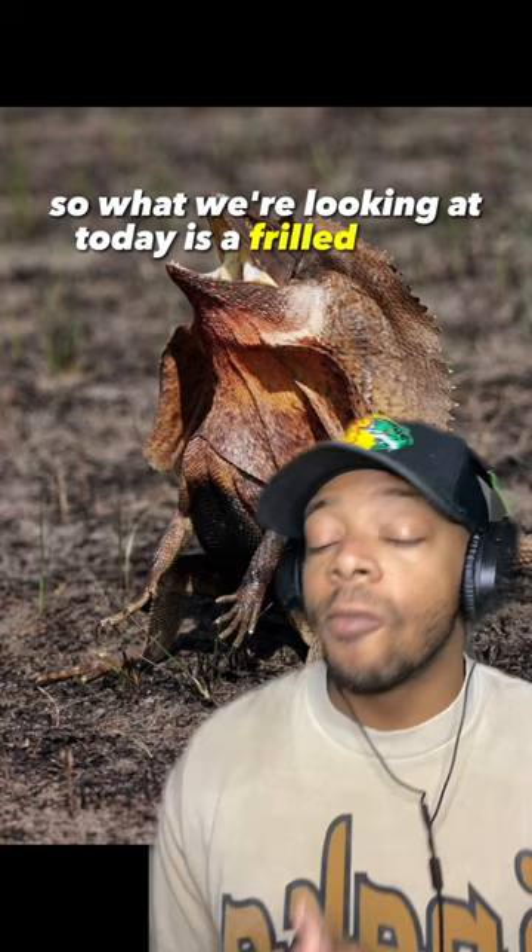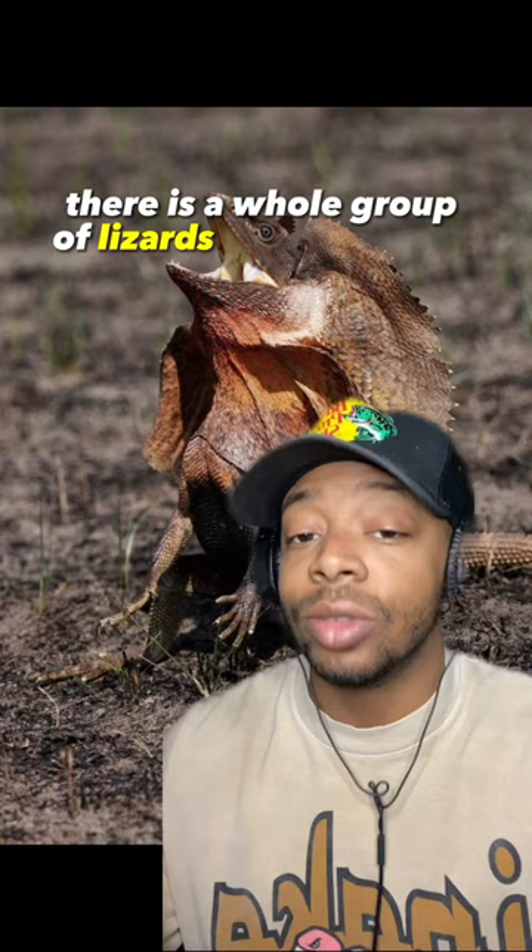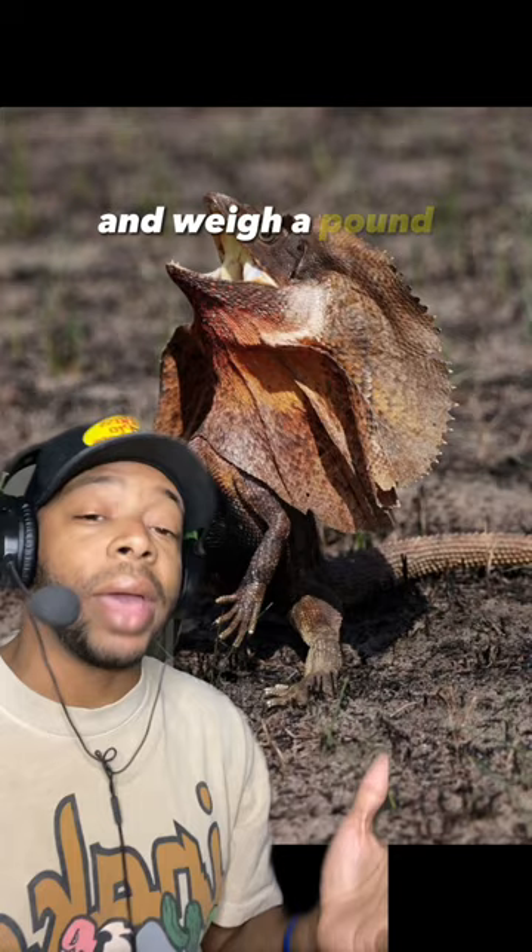What we're looking at today is a frilled lizard, and of course you guessed it, they're from Australia. They're some of the largest species coming from the dragon family — yes, there is a whole group of lizards called dragons. They grow to about three feet long from head to tail and weigh a pound.